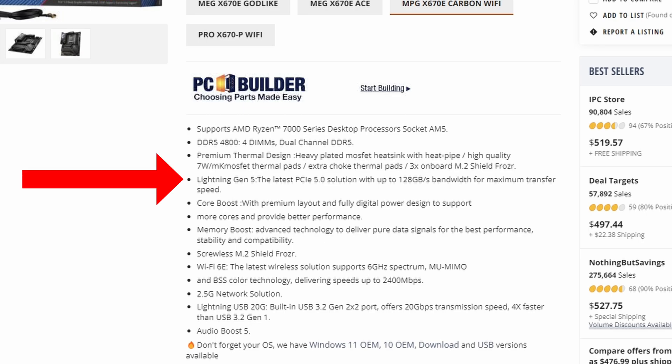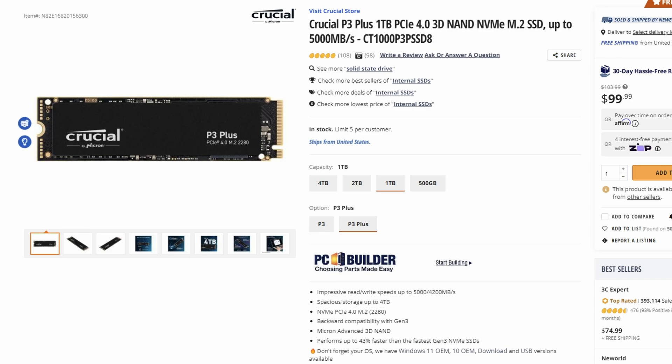Those motherboards come in a lot of different flavors from a myriad of brands and at all kinds of price points. And as we just discussed, we're not quite there yet with SSDs or GPUs being compatible with PCIe 5.0. Having the motherboard in play will certainly, for once, give you a little bit of future-proofing.